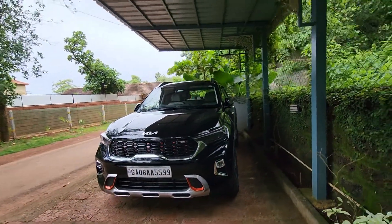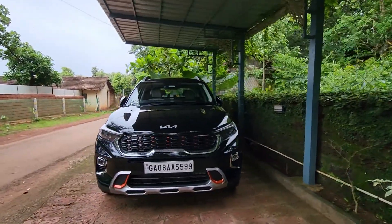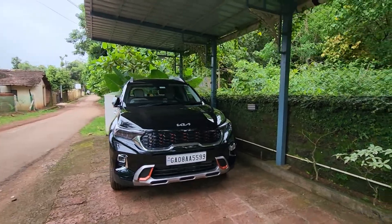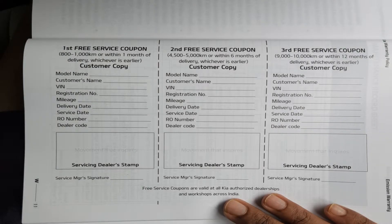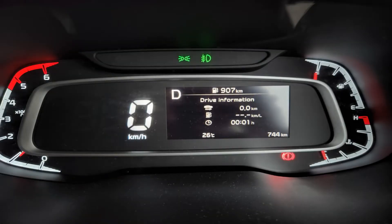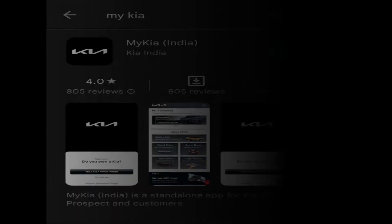This video is about my Kia Sonet car's first servicing. First servicing should be done within one month or when the odometer reading is between 800 to 1000 kilometers, whichever is earlier. Right now the car has completed 744 kilometers and it's nearly a month, so it's time for the first servicing.